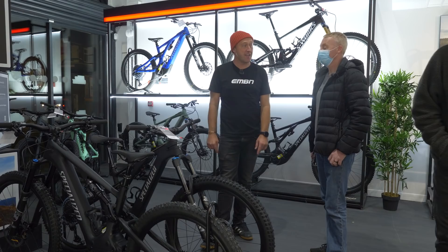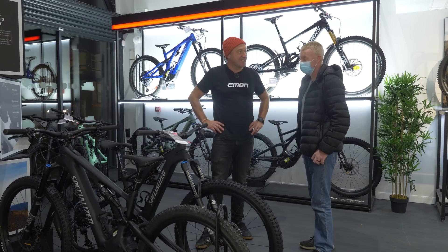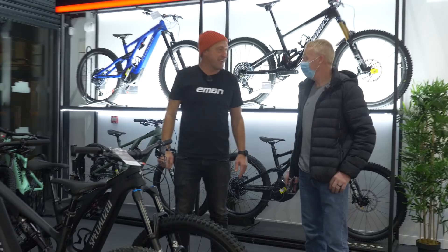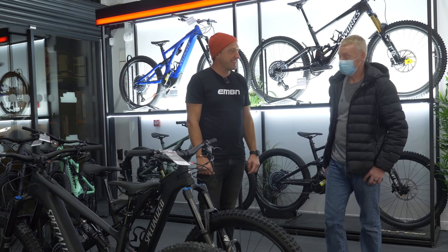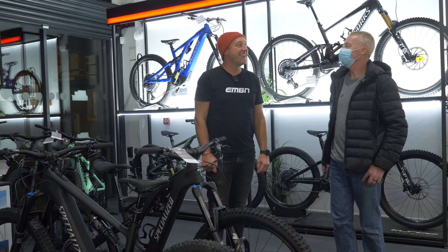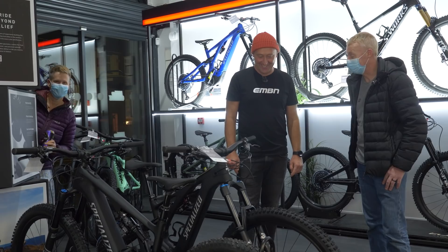It's one minute past five here at Raceco and they've had their first sale. Rich has bought his first e-bike — the Comp Carbon in black. A mighty fine choice. He came in for an alloy but then saw that one. You've got a 700Wh battery, the Mastermind display, and the new TCU on it. You must be looking forward to your first e-mountain bike experience. And your partner might be getting one too — if it rides as well as it looks, she might be swapping hers.